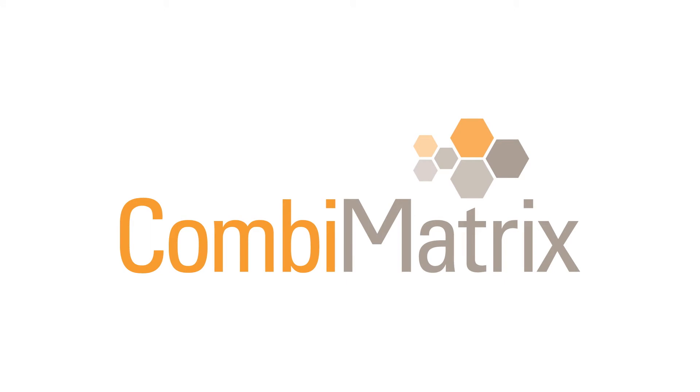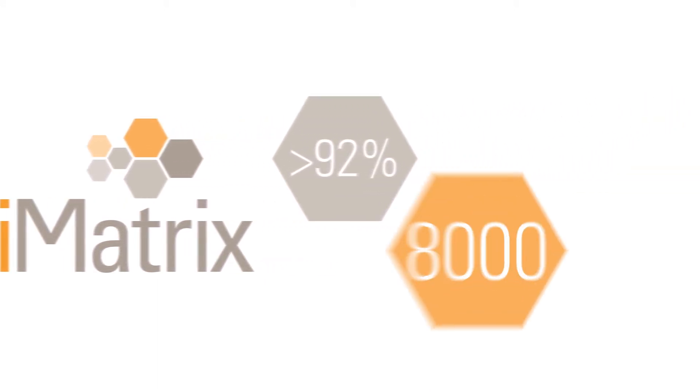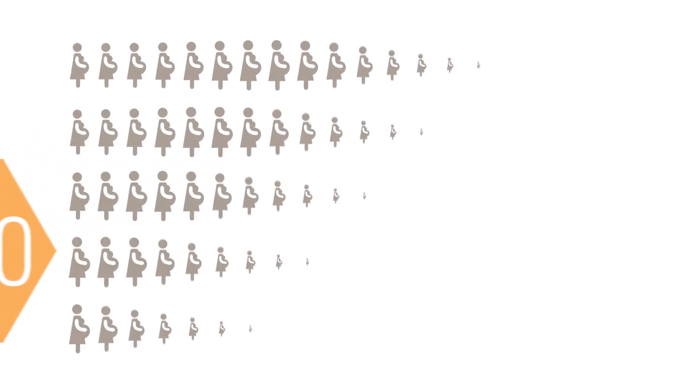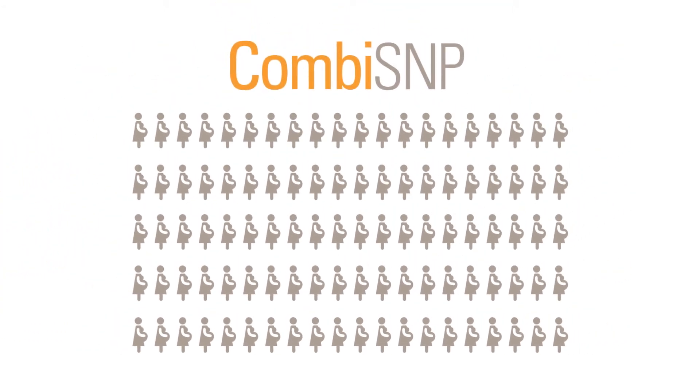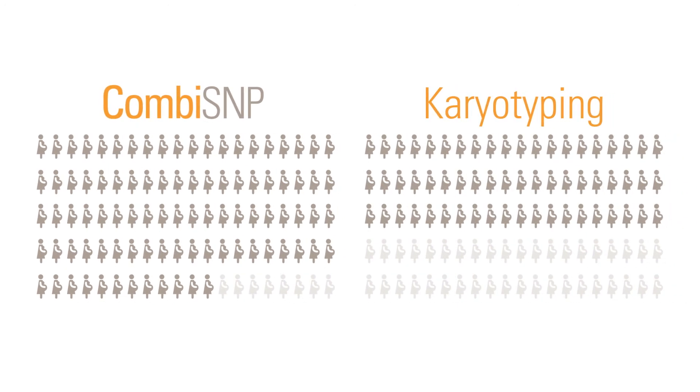CombiMatrix recently reported an overall success rate of 92% in findings from over 8,000 tissue samples. This means that for every 100 women tested, if the CombiSNP test is used, 92 of the women will get answers and only 8 women would not. However, the routine karyotyping method leaves about 40 women out of 100 without answers.